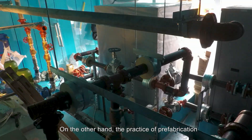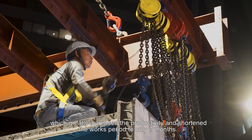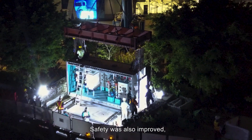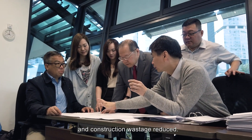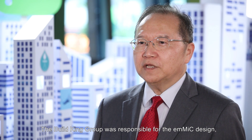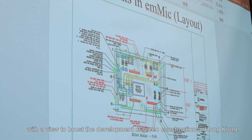The practice of prefabrication minimized the works on-site, which greatly increased the productivity and shortened the works period to only seven months. Safety was also improved, and construction wastage reduced. The building group was responsible for the EMMIC design, construction and project fee, with a view to boost the development of green construction in Hong Kong.